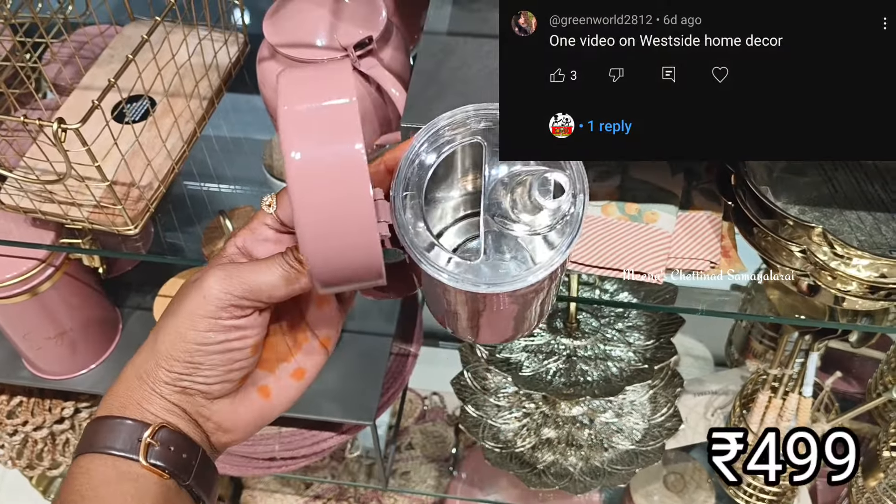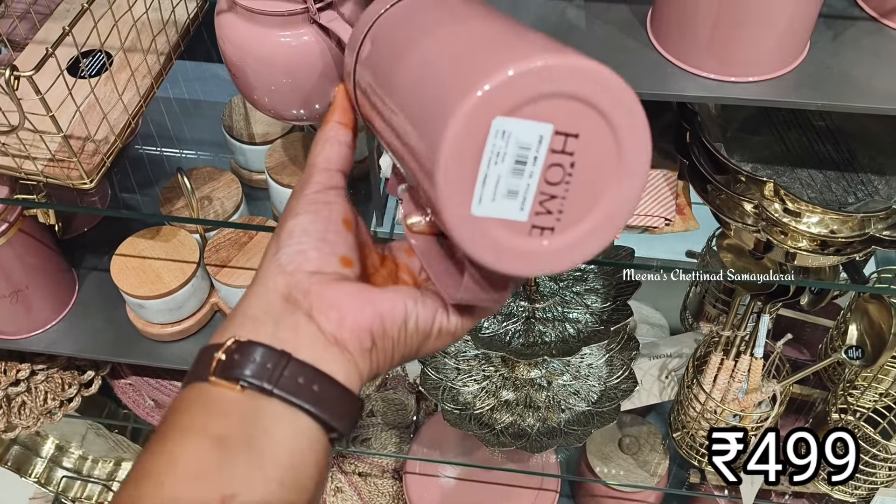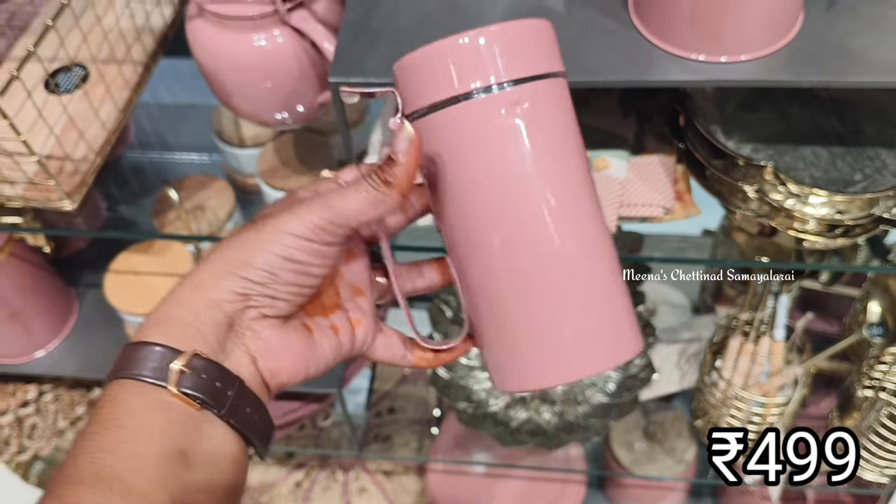If you have any kitchen utensils, please comment on the video. Thank you, sister.